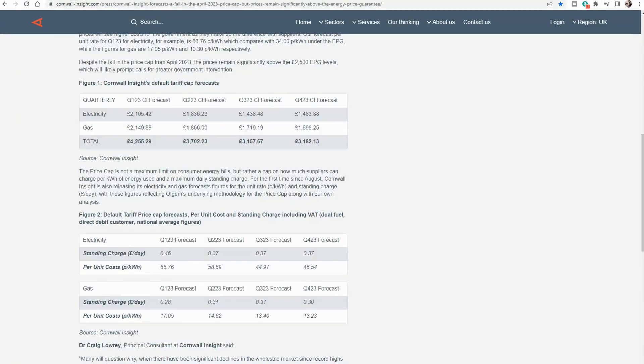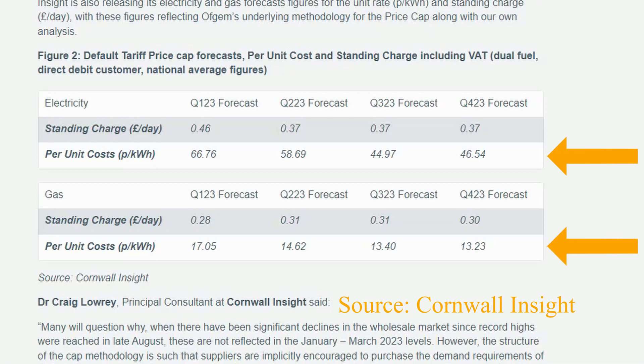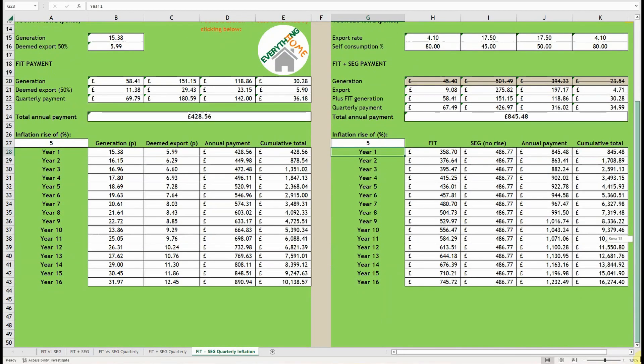Our FIT tariff has 13 years left to run of its 20-year guaranteed inflation-linked payments. Looking at the end of year 13 and factoring in a possible 5% yearly inflation rise, we would have been paid an estimated total of £7,591.01. Now compare that to the FIT generation plus SEG payment figures: accounting for the FIT generation payment's inflation rise, we would be paid a total of £12,681.76 at the end of year 13 — a massive £5,237.10 difference. I'm pretty astounded by that difference; I really wasn't expecting it to be that much.